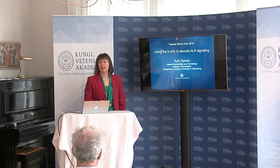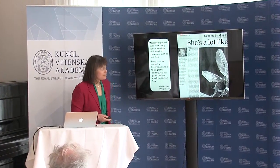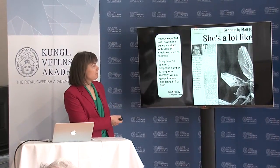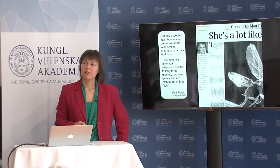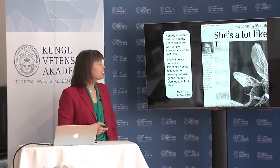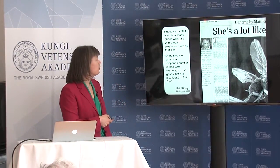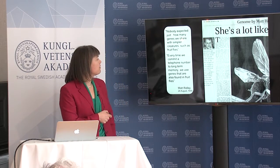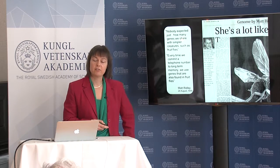I've been working in the fly to decode signaling through ALK. Back in 1999, fruit fly people were very surprised, especially the general public, when they realized how many genes we share with fruit flies. This very nice quote from Matt Ridley in the Daily Telegraph really put this down: every time we commit a telephone number to memory, we use the same genes that fruit flies do.